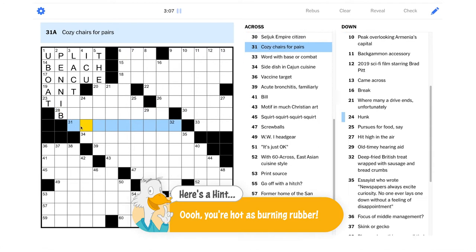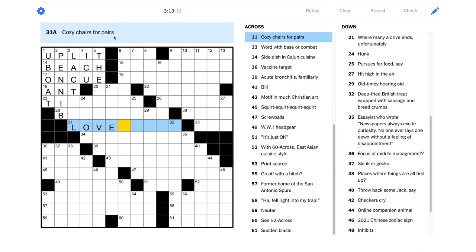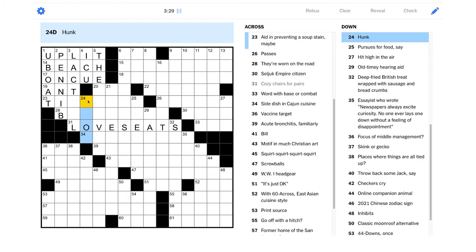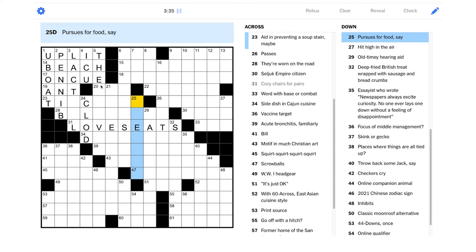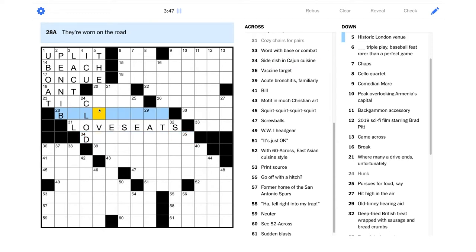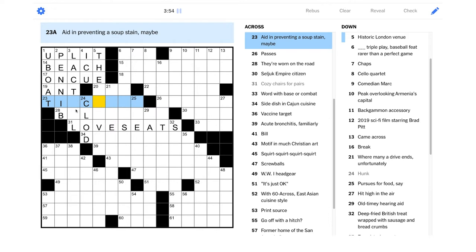Bus tires, yeah. "Cozy chairs for pairs" — could it be love seats? I like that. "Milk producing" — -ial, then this would be two I's. "Hunk" — maybe not a dreamy guy; maybe it's just like a hunk of dirt — that could be like a "clod." I really wish I could remember this theater. "Side dish in Cajun cuisine" — so this is not "tide," it doesn't look like.